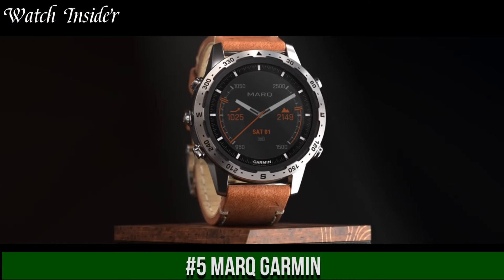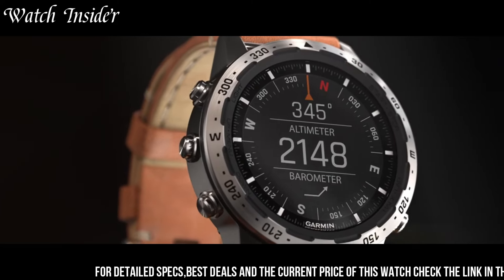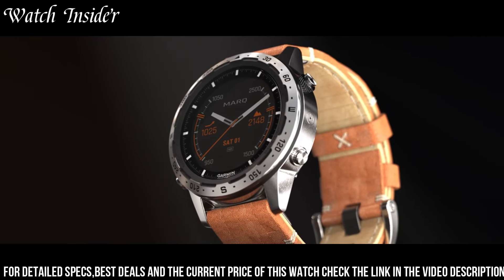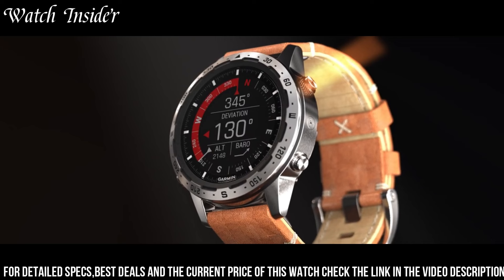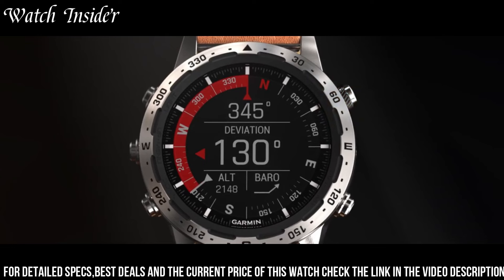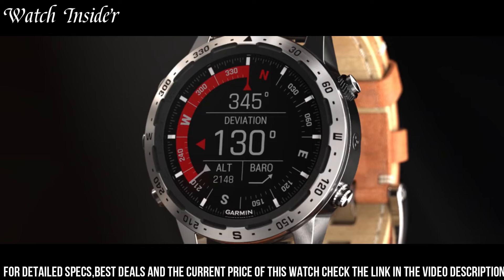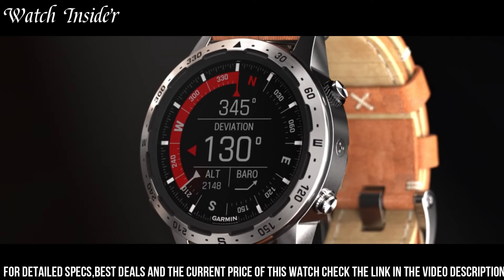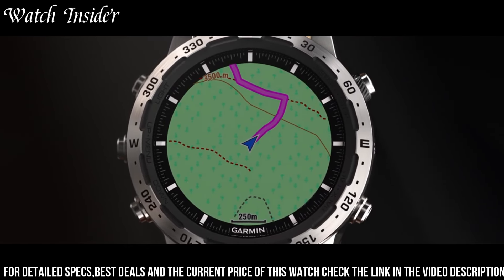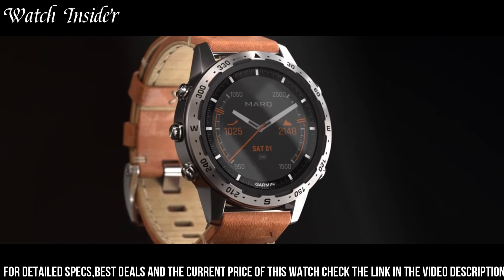Number 5. MARQ by Garmin. Luxury smartwatches designed for those who lead an active lifestyle. Each watch is crafted with high-quality materials and advanced technology to deliver an exceptional experience. The MARQ collection includes models for aviation, boating, driving, and athletics, providing features such as GPS navigation, heart rate monitoring, and music streaming. The watches are also designed to withstand extreme environments and have a long battery life. With its stylish design and sophisticated functionality, the MARQ by Garmin is the perfect choice for those who want a premium smartwatch that can keep up with their busy lifestyle.